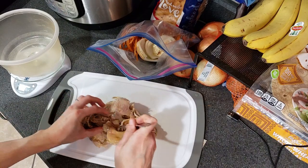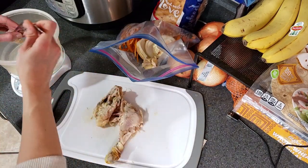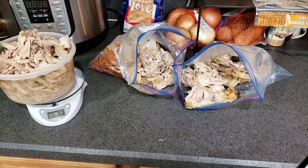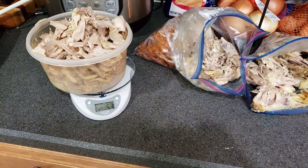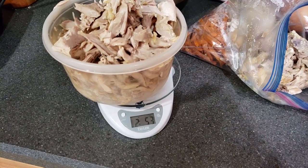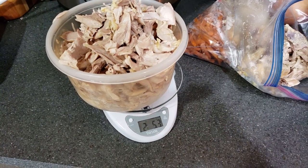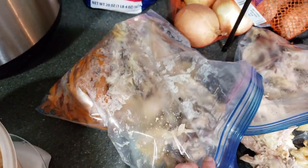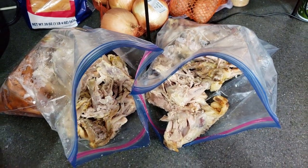After dinner I shredded all the chicken — probably not the most effective way using forks and fingers, so I may not have gotten all the meat. A 10-pound bag of chicken leg quarters yielded about two pounds, 11 ounces of shredded meat, which was less than I expected. I took all the bones and put them in freezer bags to make broth the next day for soup.